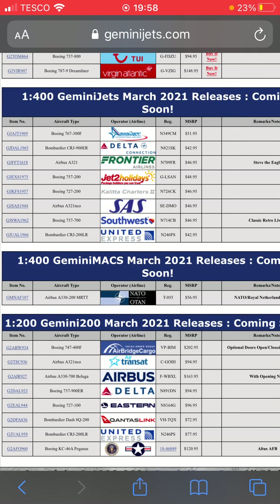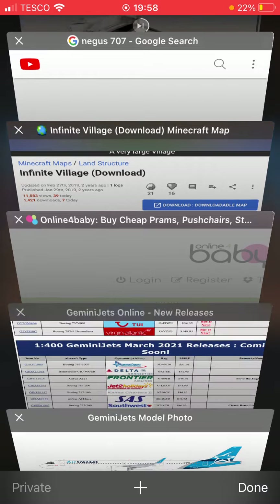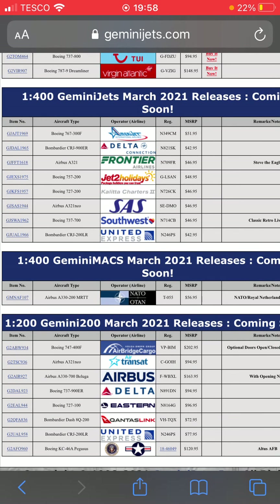Next one down we have an Air Transat A321neo in the regular newer livery — a fresh delivery without the yellow engines. After that we have an Airbus Beluga A330-700 with the opening nose.